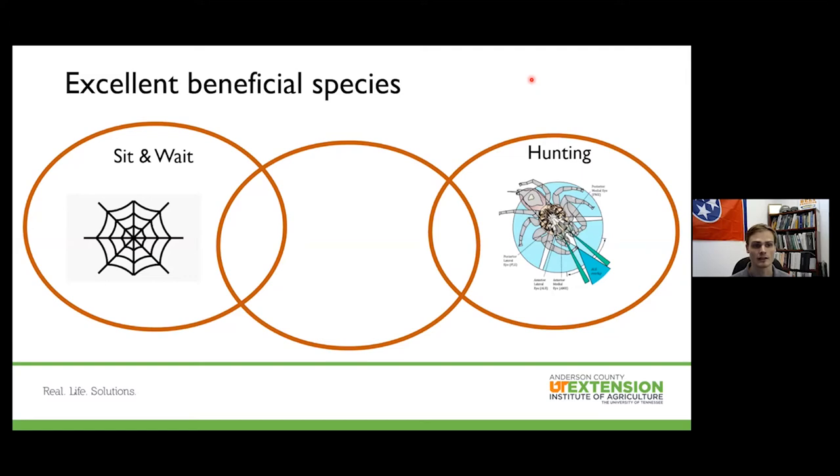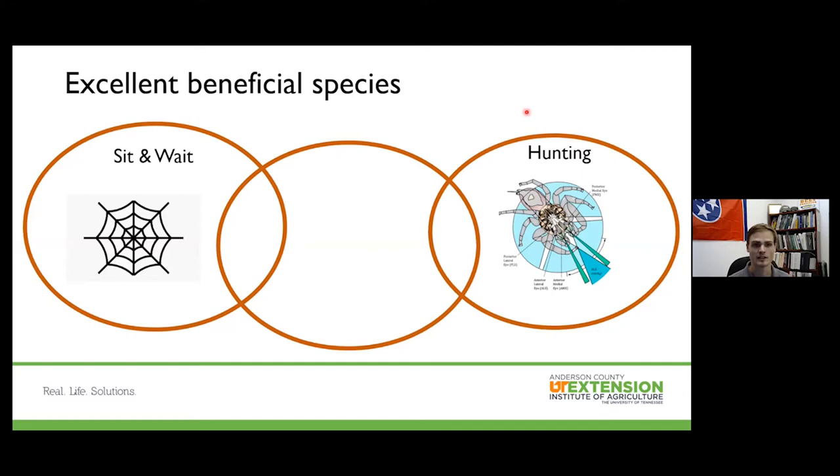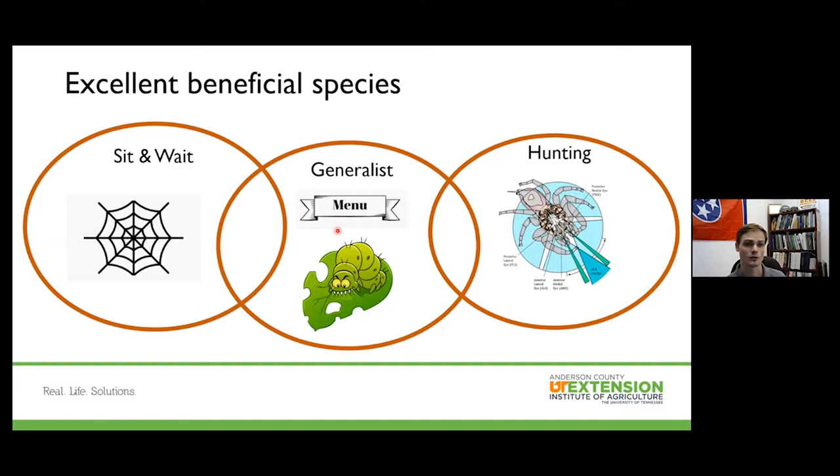Both web-building and hunting spiders overlap in that they are generalists as a beneficial species — they have a very large menu and can eat just about anything. They can eat a lady beetle or an aphid. Hopefully they'll be eating pests that might otherwise harm our crops. Not every beneficial species is a generalist; some are specialists that can only eat aphids or whiteflies. As a whole, spiders are excellent generalist species.